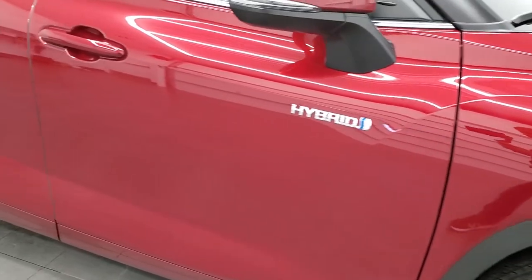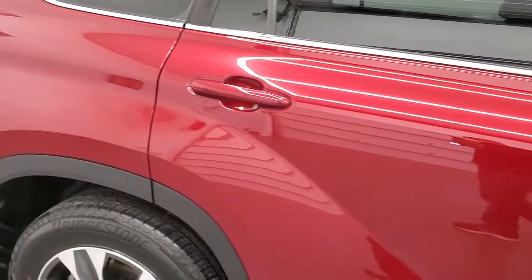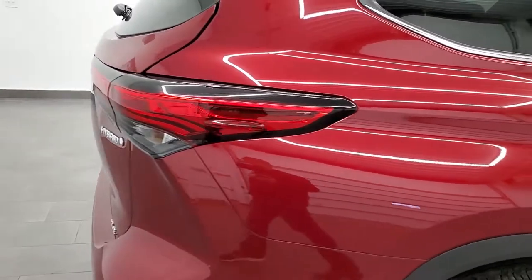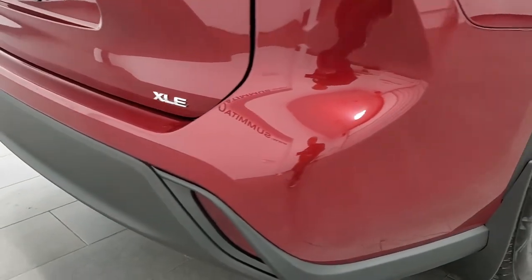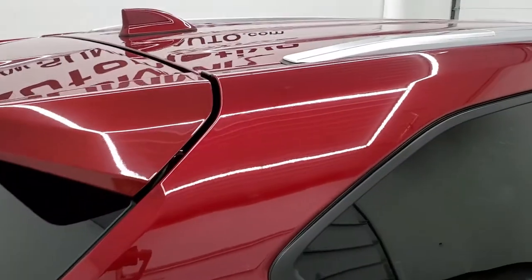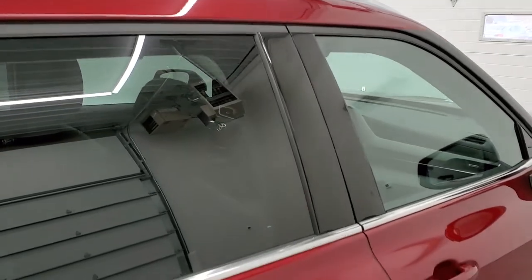As you go down this side of the vehicle, take note of how clean the body is, how reflective and mirror-like that paint is. We take these HD videos so if you are far away, or even if you're close by and just cannot make the trip down but you're still interested in purchasing the vehicle, you can see the vehicle, hear the vehicle, and have confidence in what you're looking at before you even get here.